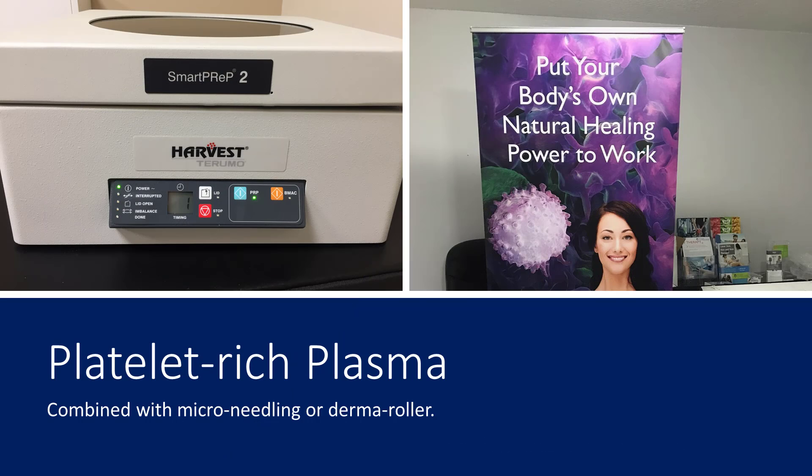Now let's turn our attention to new, more exciting solutions which can do much more for hair restoration. Platelet-rich plasma and microneedling are cellular-based activation therapies that have only recently become available to the marketplace. These natural cellular-based treatments put your own body's natural healing power to work for you.